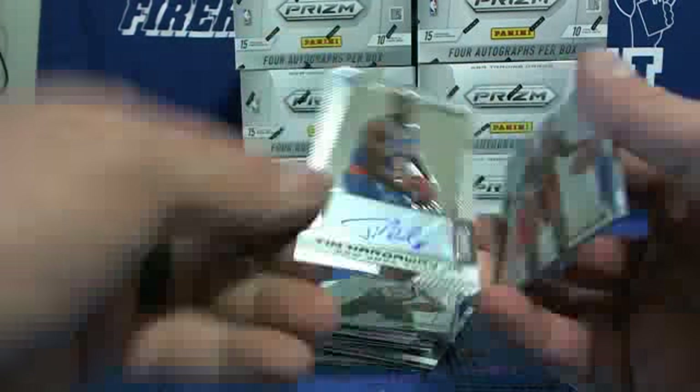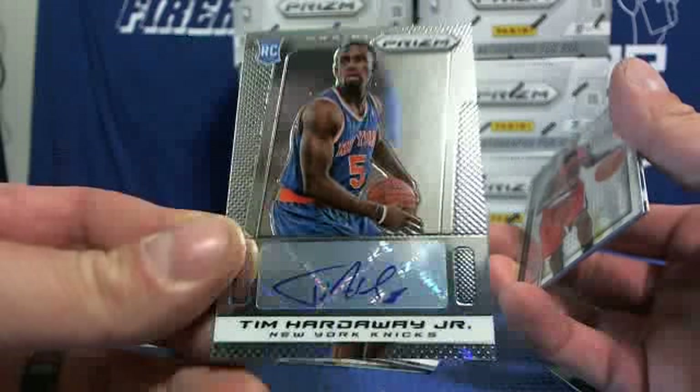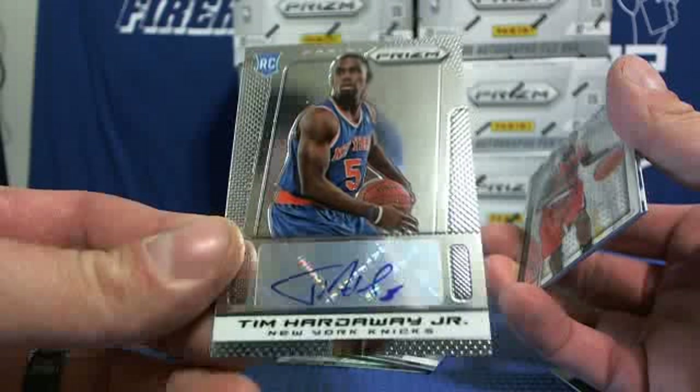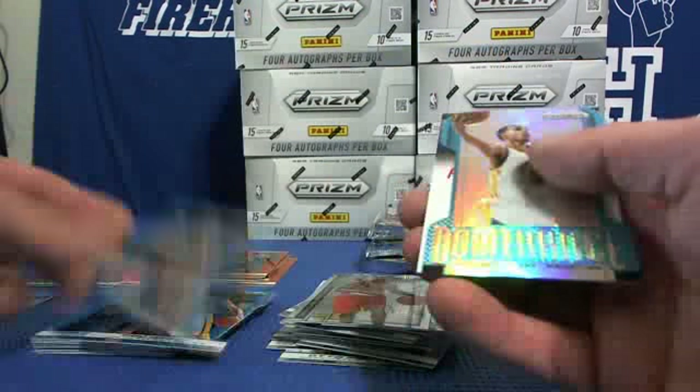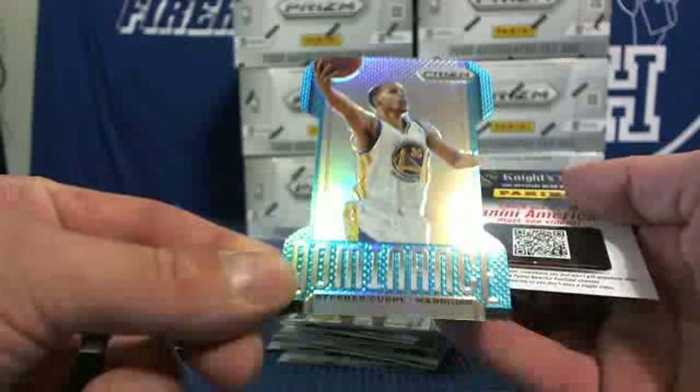Another autograph here, for the Knicks again — Tim Hardaway Jr. Both autographs already for the Knicks. Damian Lillard insert, Tony Parker blue for the Spurs, and Steph Curry blue Dominance.